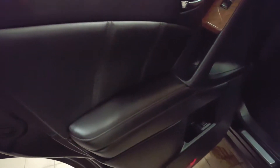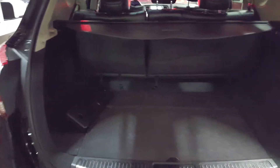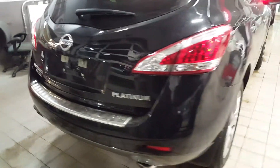Continuing with the tour, we now show you the back seats — they're in excellent condition — and also we show you the space and the cargo. Finishing with the tour, we're just going to show you the rest of the exterior.